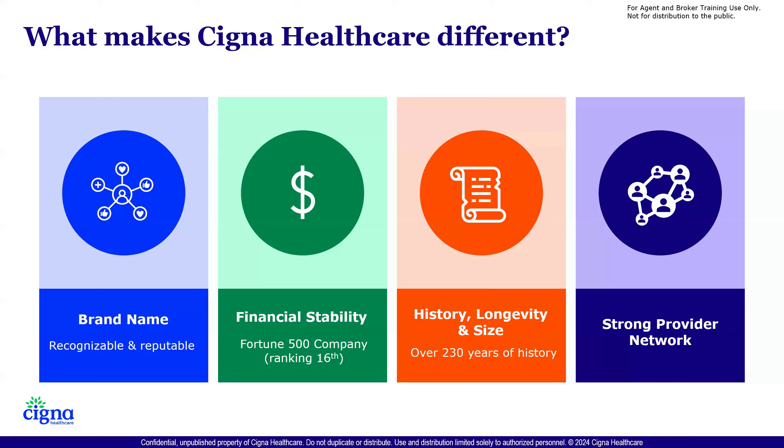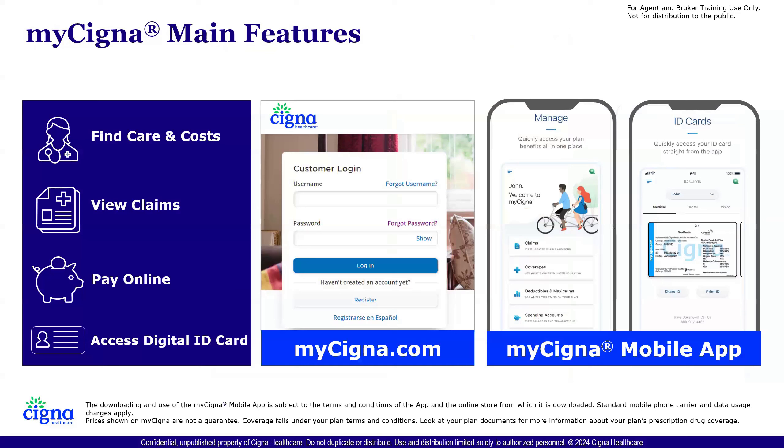Another thing that's noticeable about Cigna — whenever you mention Cigna, it's known that we've always had a very strong provider network across the board. So let's talk about what the members do receive. Once a member enrolls with Cigna Healthcare, they're going to have immediate access to their member portal.